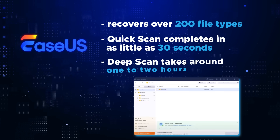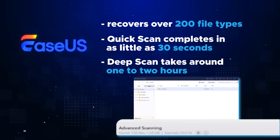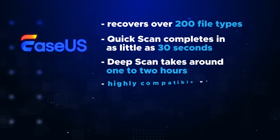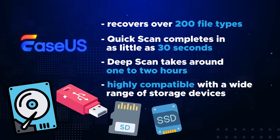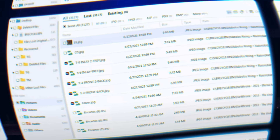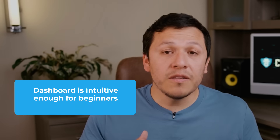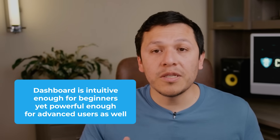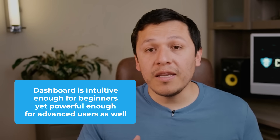For larger or more complex drive recovery situations, EaseUS's deep scan feature only takes about one to two hours, getting you back up and running even with more complex data recovery. EaseUS is highly compatible with different storage devices ranging from USB to SD cards to SSD drives and even optical drives. Its dashboard is another strong point — the simple interface lets you view and filter recovered files by type, making it easy to pinpoint exactly what you need. It's intuitive enough for beginners while being organized enough for professionals to fully customize their recovery.